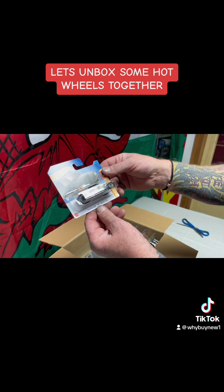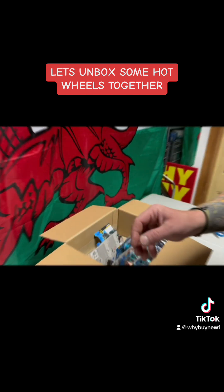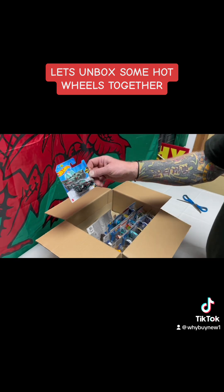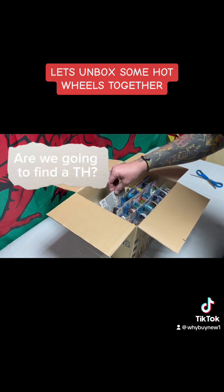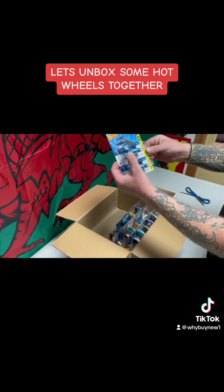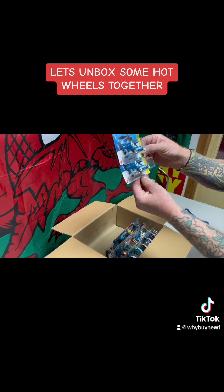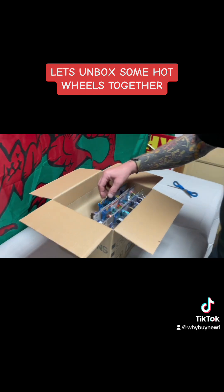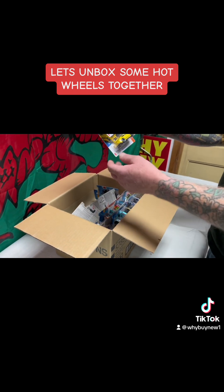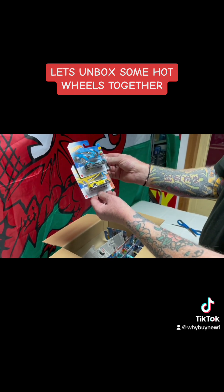Oh, the Mercedes-Benz. Another bat car — doing well on the classic series of Hot Wheels. Two of the go-kart penguin dragon wagons, so a couple of duplicates in here so far.